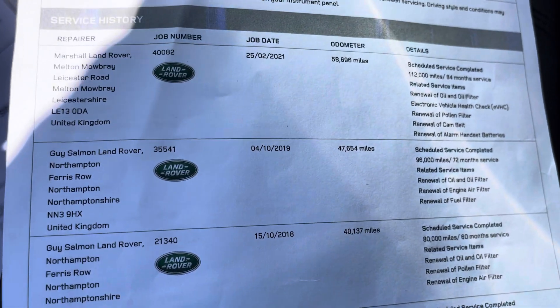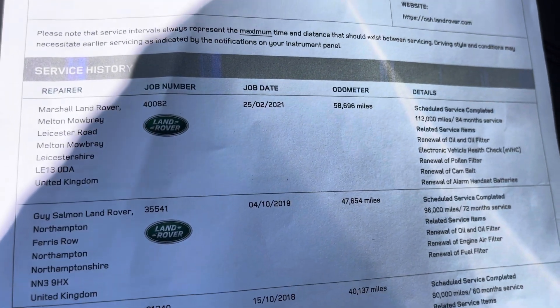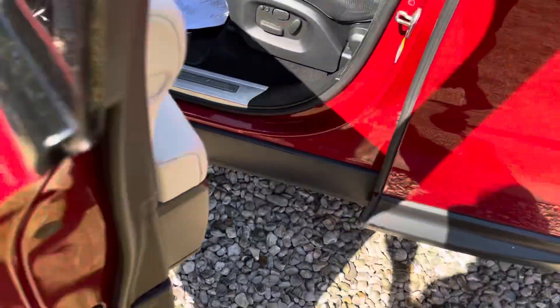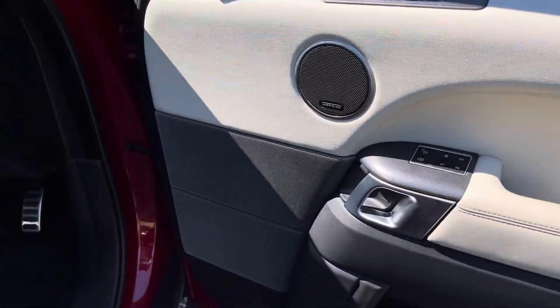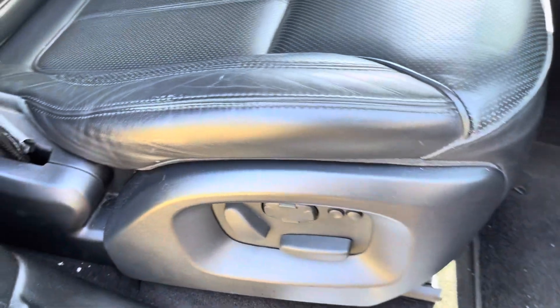47,000 miles on the cam belt — so that's what you call a proper service history motor car. I've driven the car and it drives wonderfully well. With a private number on it, in my opinion it still looks 40 to 45,000 pounds — it's not that today obviously. The seat bolsters are all where they need to be and in good order.